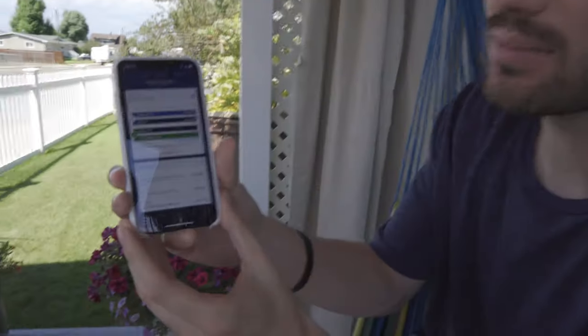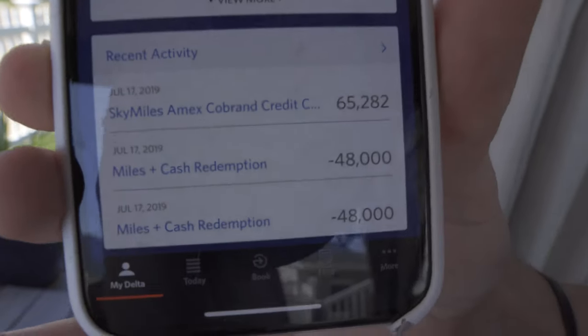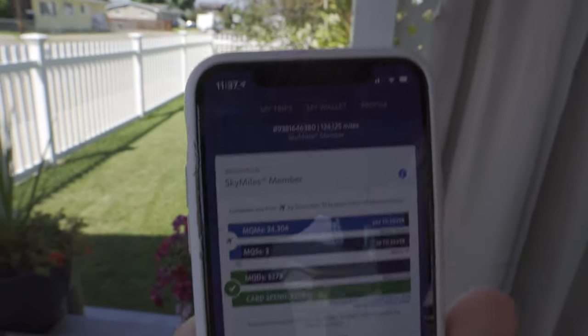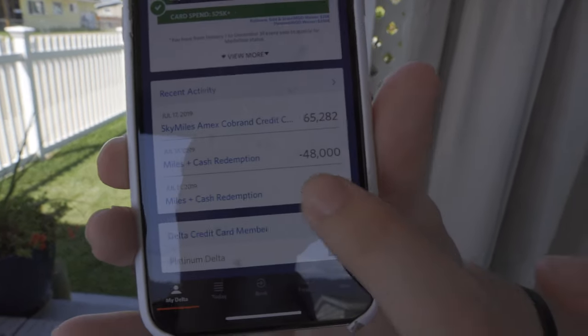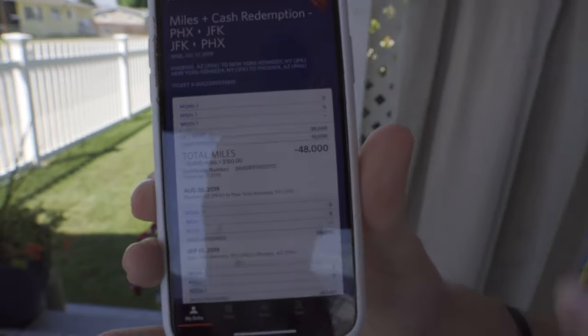Here is my Delta app. You can see right here — 65,282 new SkyMiles were loaded July 17th. Right now I have a total of 124,000 SkyMiles, and I recently just used almost another 100,000 SkyMiles. This is a trip I just booked to New York and back, round trip, and that's actually upgraded seats — not even coach. So what I want to talk about is how I'm able to generate such an amount of SkyMiles.